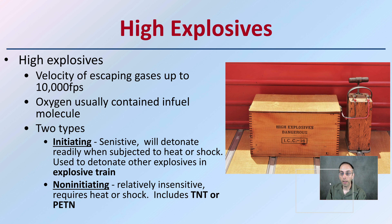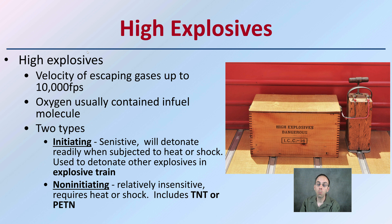Getting into high explosives, these have a much quicker velocity. The escaping gases approach 10,000 feet per second, and the oxygen is usually contained within a fuel molecule.